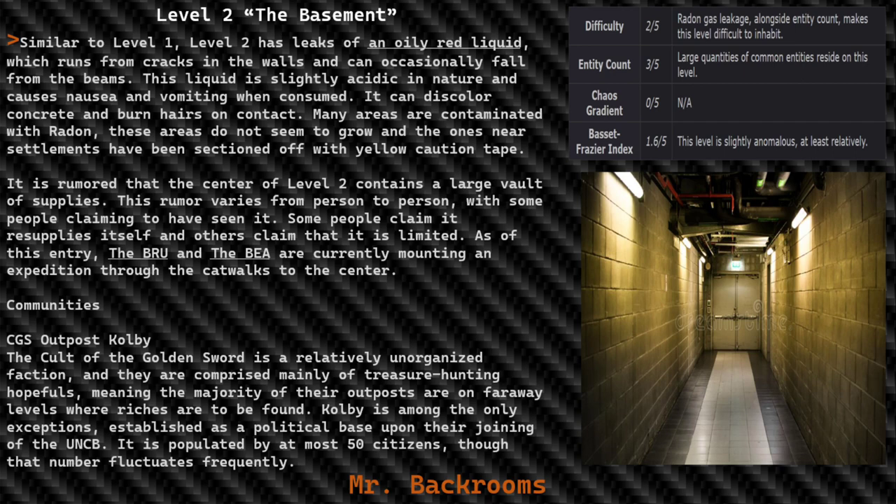Similar to Level 1, Level 2 has leaks of an oily red liquid which runs from cracks in the walls and can occasionally fall from the beams. This liquid is slightly acidic in nature, causes nausea and vomiting when consumed, can discolor concrete, and burns hairs on contact. Many areas are contaminated with radon. These areas do not seem to grow, and the ones near settlements have been sectioned off with yellow caution tape.